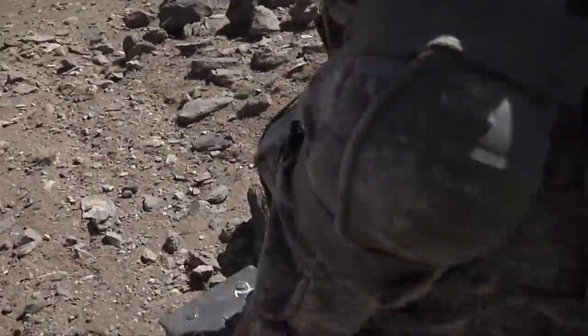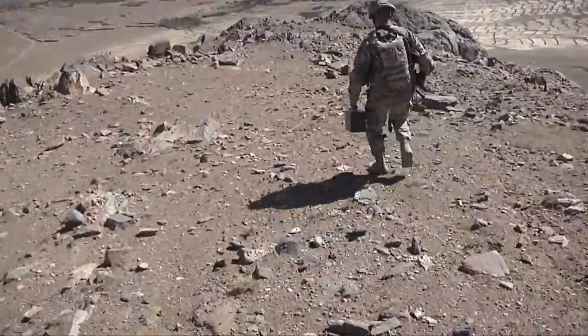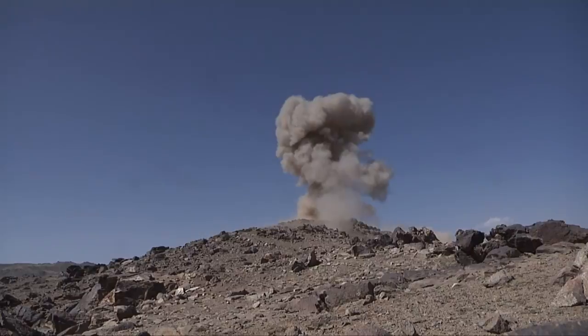Army Sergeant Andrew Smith, a combat engineer, and his fellow Task Force ROC soldiers have one clear mission today — and one very clear outcome. That's 90 sticks of C-4 explosives doing its job.